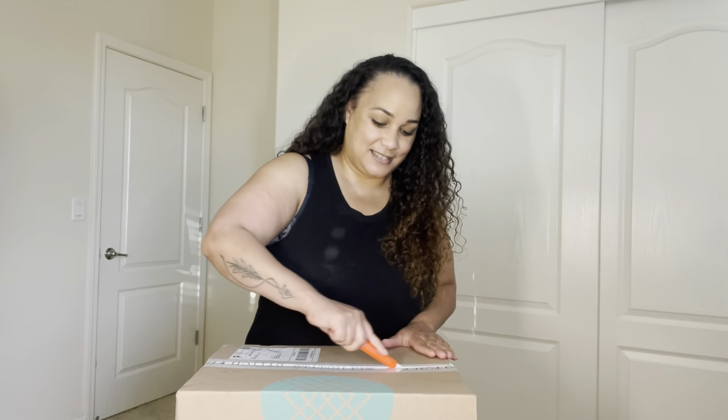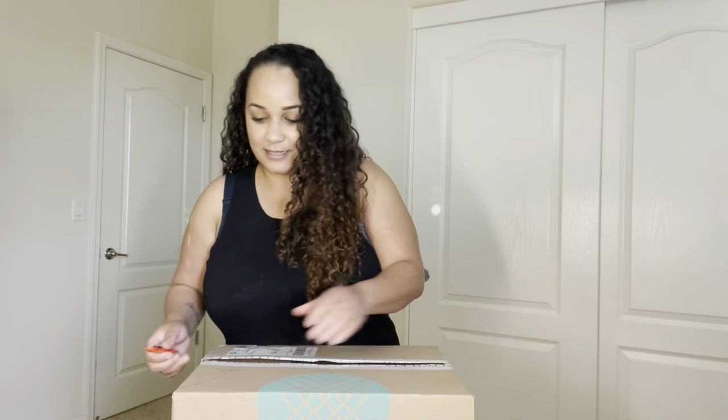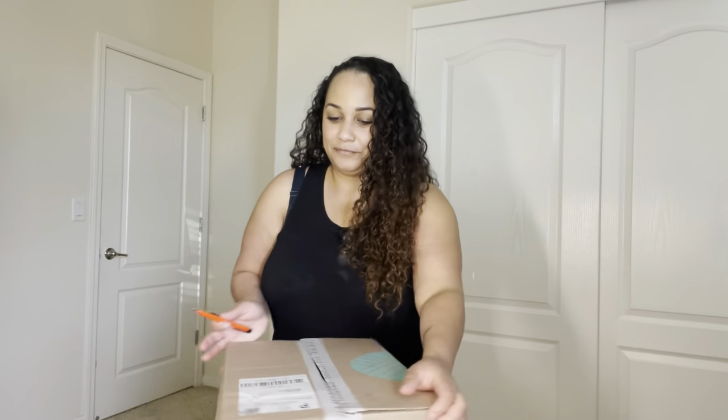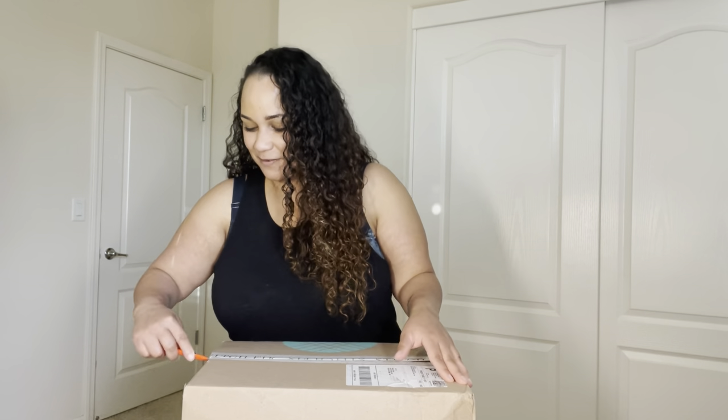Sometimes there are things they send me that I know I'm not going to like and I won't even try on, just because of the pattern. But today I'm going to try on everything for you guys.